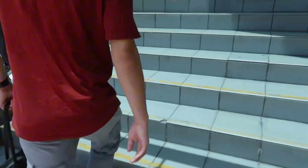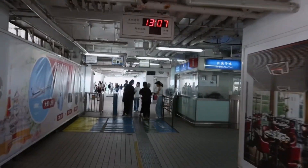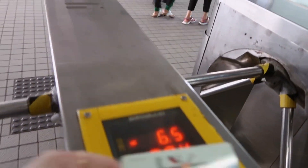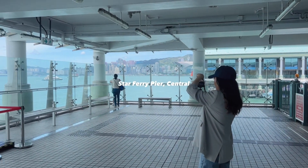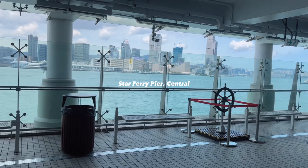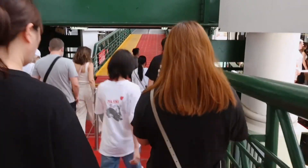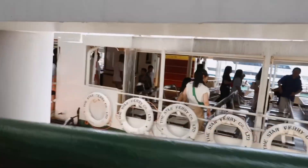Now we're at the Star Ferry Pier. We will be crossing Victoria Harbor and alight at Chim Sa Chui. Here's my favourite part of the Star Ferry Pier — it was a very beautiful place in the background. Oh, it's very lovely.